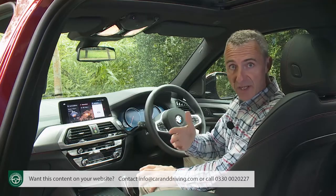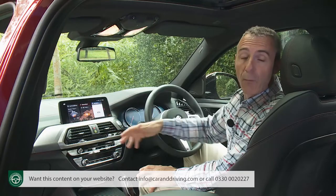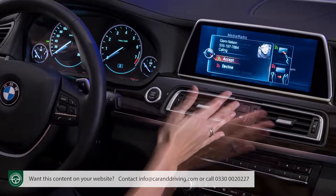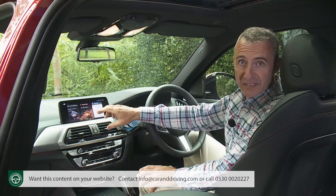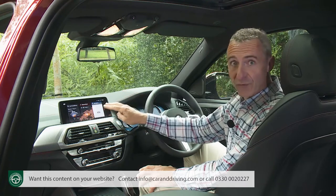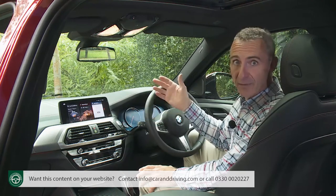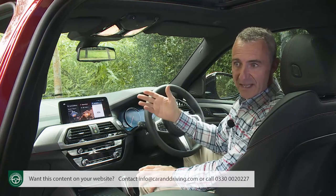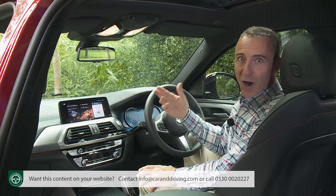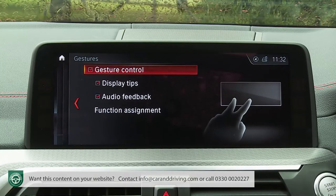There are two further control options: a standard touchscreen interface for the professional iDrive screen, and an optional gesture control feature that recognizes up to six gestures via a 3D sensor at the base of the display. A twirl of your outstretched finger varies the volume, while a jab towards the screen answers a call. The idea is that these gestures can be performed without taking your eyes off the road. In practice, though, the sensor's response is frustratingly patchy unless exactly the right kind of motion is performed — often leaving you appearing to make obscene gestures at other road users.